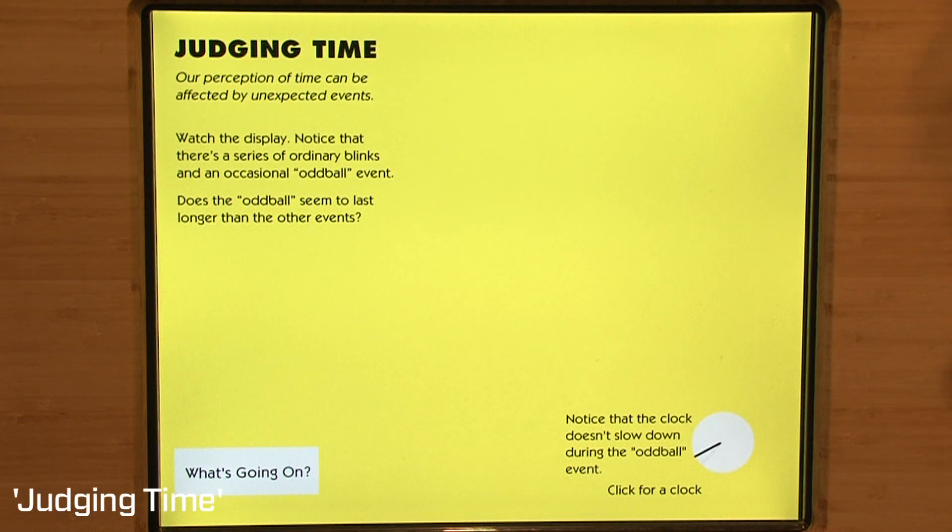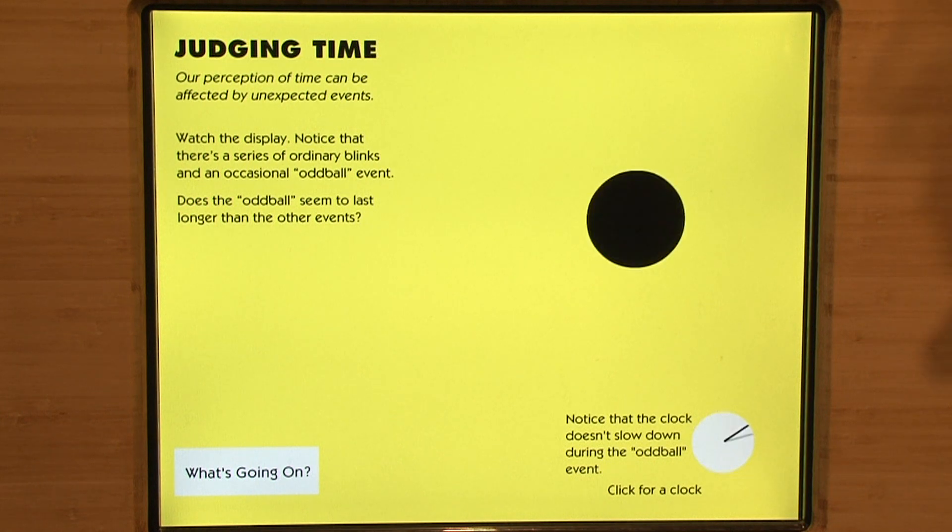This exhibit demonstrates the phenomenon of subjective expansion of time during unexpected events. A very repetitive event happens once per second, and you build a certain internal clock based on that. But when an unexpected event happens, even though it lasts entirely one second, you perceive it as lasting maybe one and a half to two seconds. So when the red ball comes on and changes size, or when the car comes in as a crash, it appears to last longer. If you watch the clock in the corner, you can monitor that everything is on for just one second and off for one second.